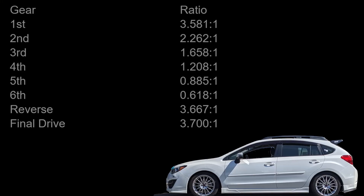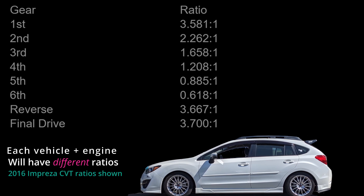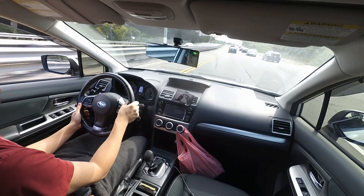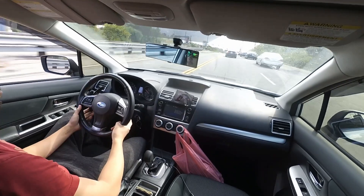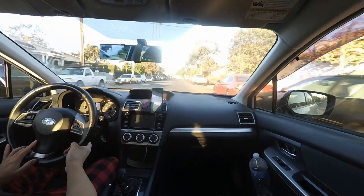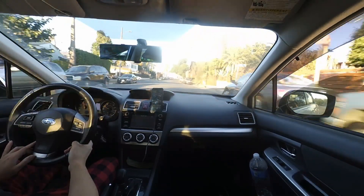In my 2016 Impreza Sport, the CVT has six programmed gear ratios. The best way to start utilizing the CVT is to use the paddle shifters. By tapping the left paddle, you're downshifting — lowering the gear. By tapping the right paddle, you're increasing the gear ratio, moving up in the gear range.